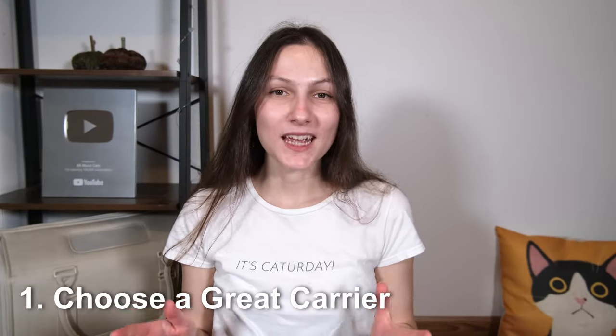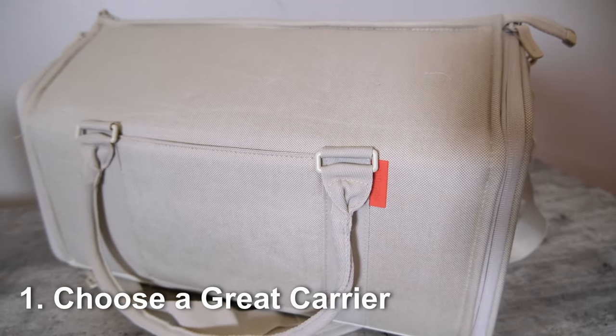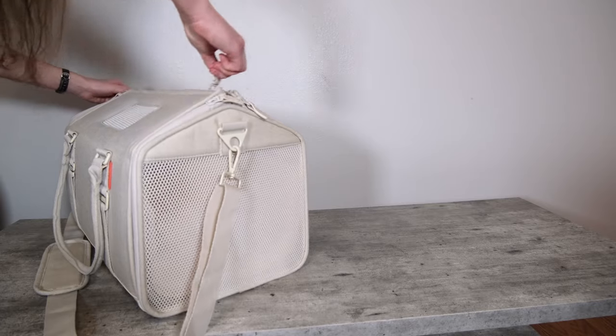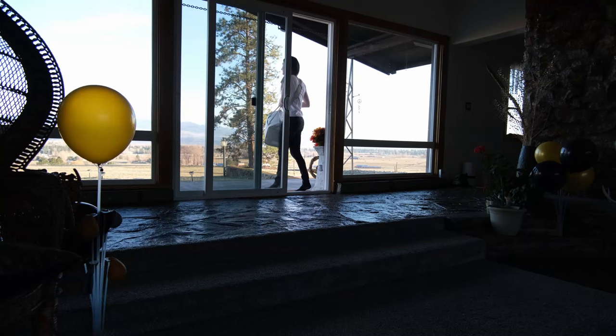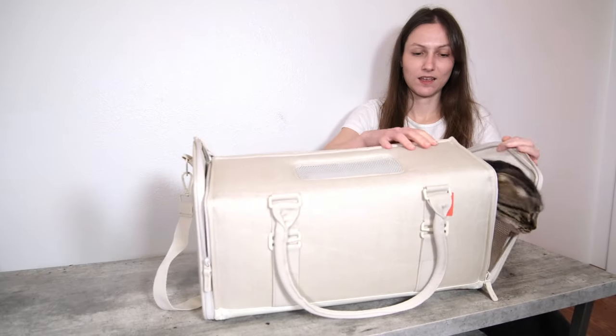My first tip for successful travel with a cat is to pick a great carrier. A good carrier is going to be your cat's home away from home, and it's also going to keep them safe during the trip. So it's important to get a good one. This brings me to the sponsor of this week's video,